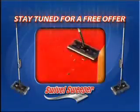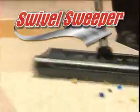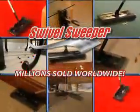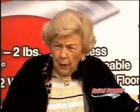Stay tuned for an amazing free offer. Hi, Anthony Sullivan here. Now you can experience what millions of people already know about the most advanced sweeper in the world. It works, and it's lightweight. That's the best part about it.